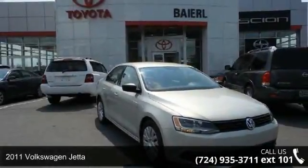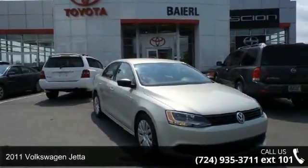Presenting the 2011 Volkswagen Jetta. This may be the set of wheels you've been looking for.